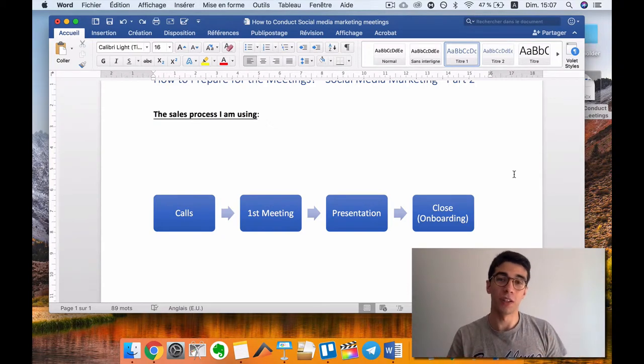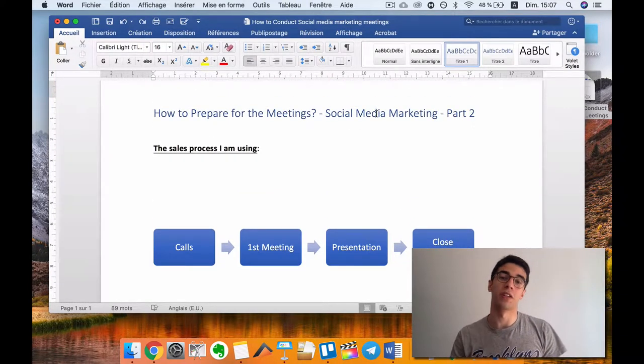What's up guys? I hope you are doing well. In this second part of the social media marketing series, I'm showing you all my sales process again — from cold calling and prospecting to closing social media marketing clients. I'm showing you all my strategies and what I'm using for my agency, so this video is very valuable and I hope it's going to help a lot of people start their business and scale their agency.